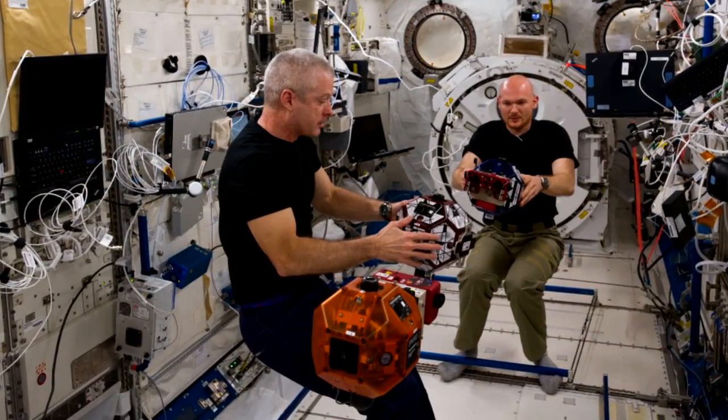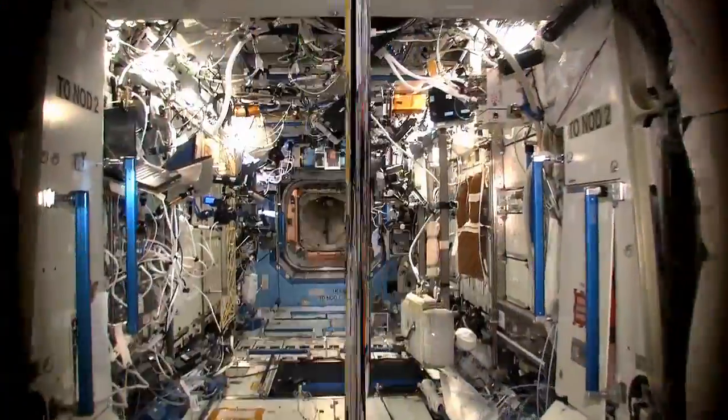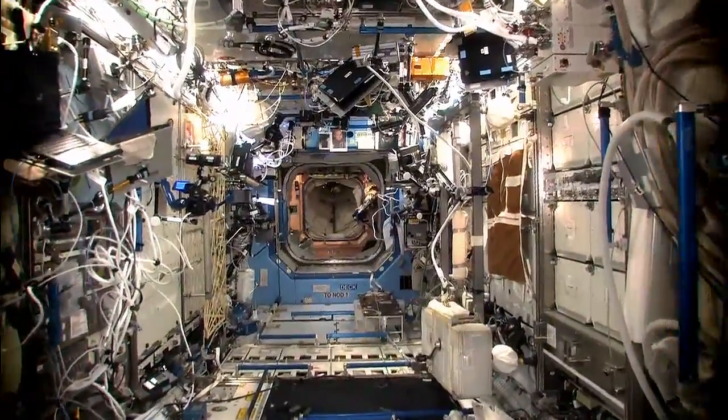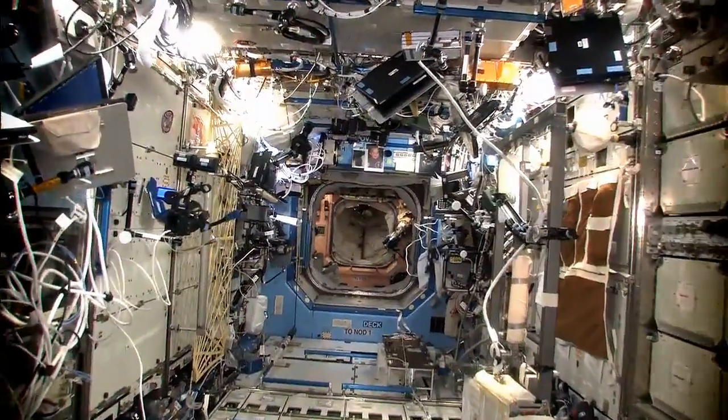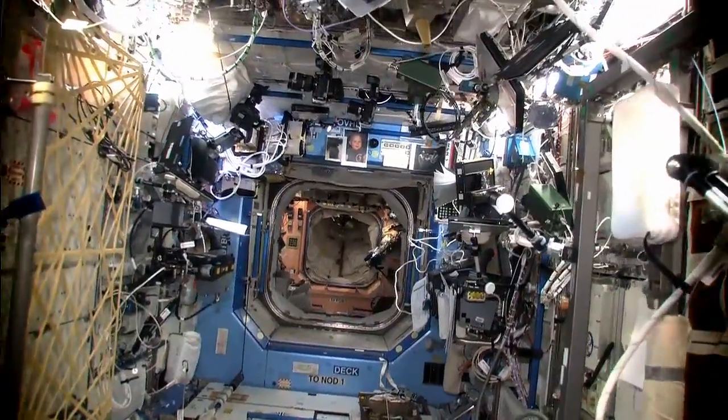The satellites were set loose to attempt to navigate and map the interior of the ISS. The plan is to one day use these flying robotic orbs to do work that requires mobile sensing — to measure things like radiation levels and air quality inside the station.